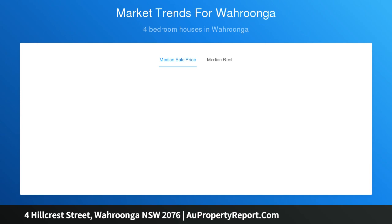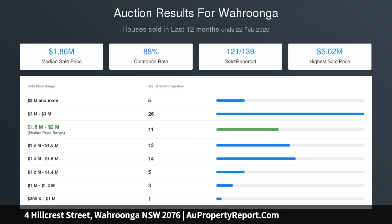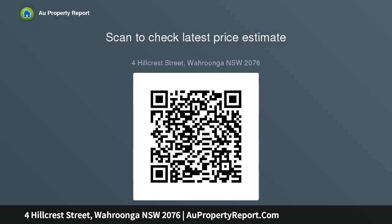Four generous bedrooms, three including private balconies. Self-contained accommodation for parents' retreat and home office. Four stylishly appointed bathrooms plus powder room, laundry. 11-metre pool with stainless steel trim, stone wet edge and waterfall. Double garage, ducted air conditioning, cellar storage, alarm system. Walk to village shops, elite local schools and Wahroonga station.